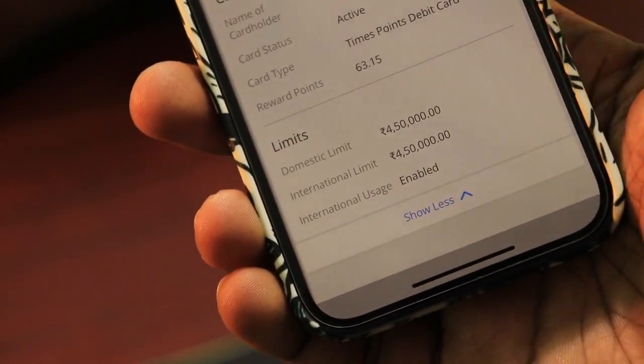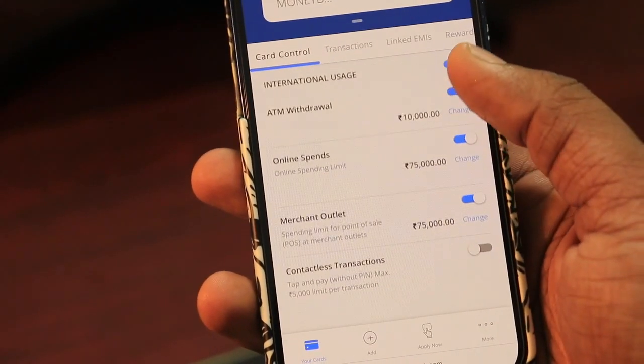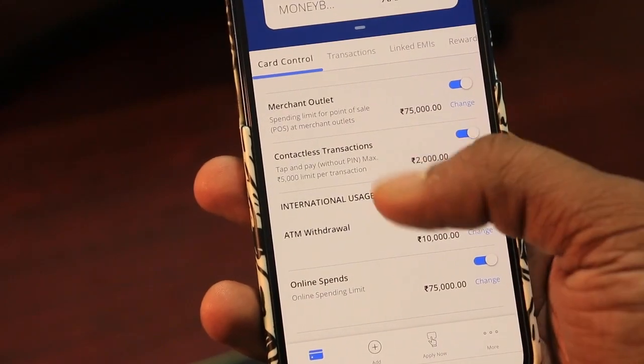So the very first thing is to check for a debit or credit card transaction settings. A lot of cards have international transactions disabled by default. So for this, you will have to log in to your online bank portal and enable it.